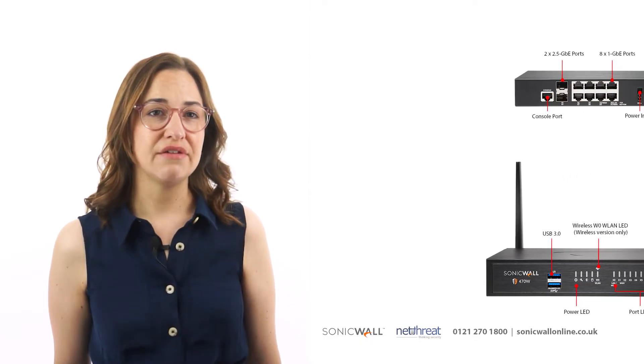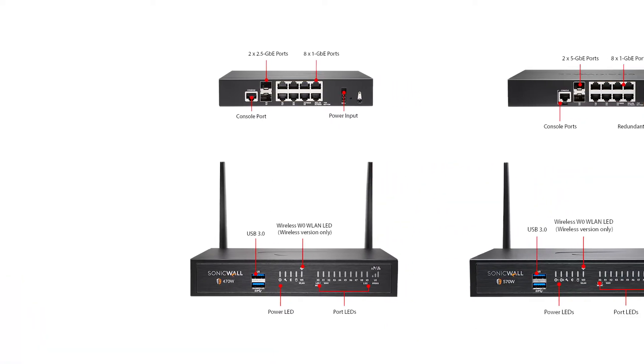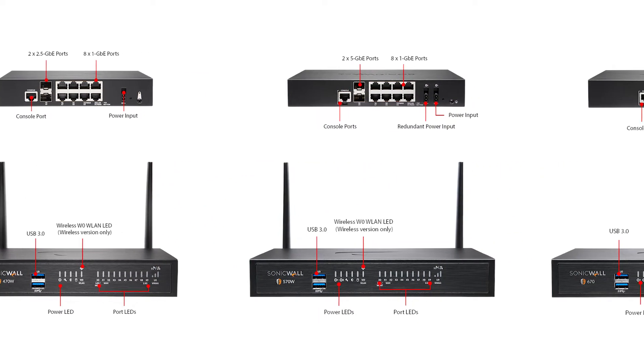Small to mid-sized organisations and distributed businesses should consider the higher-end models — the 470, 570 and 670 — which support up to 75 users on a high-speed connection. These appliances build on the hardware of the lower TZ models, with the addition of 2.5, 5 or 10 gigabit ports.